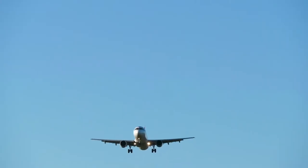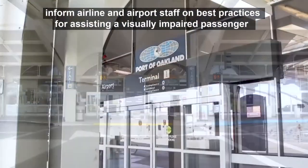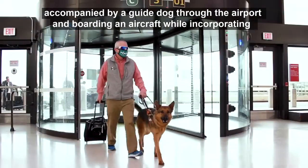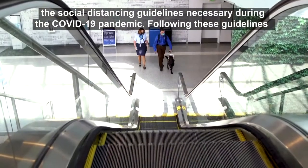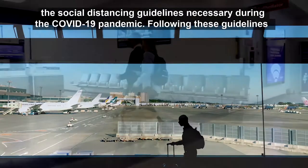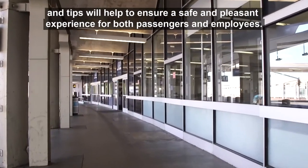A passenger jet flies overhead, wheels down. This short video is intended to help inform airline and airport staff on best practices for assisting a visually impaired passenger accompanied by a guide dog through the airport and boarding an aircraft, while incorporating the social distancing guidelines necessary during the COVID-19 pandemic. Following these guidelines and tips will help ensure a safe and pleasant experience for both passengers and employees.